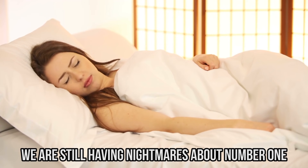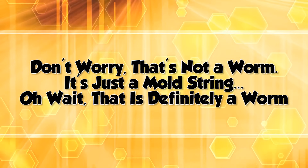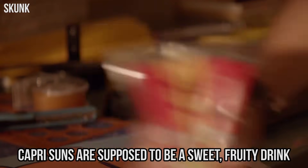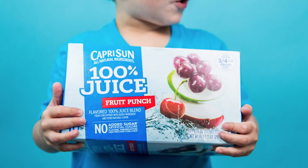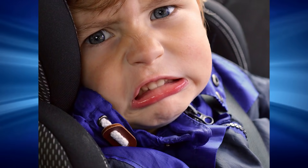We are still having nightmares about number one. Don't worry, that's not a worm — it's just a mold string. Oh wait, that's definitely a worm. Capri Suns are supposed to be a sweet, fruity drink inside a fun silver pouch. So imagine one kid's surprise when he poked the straw in, took a big gulp, and choked on a worm which came up through the straw.